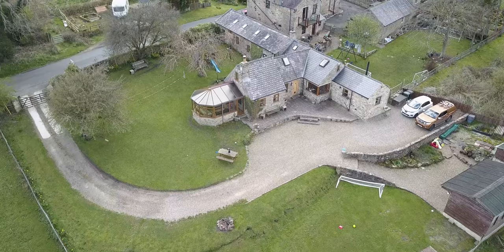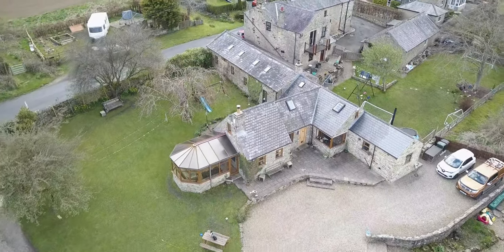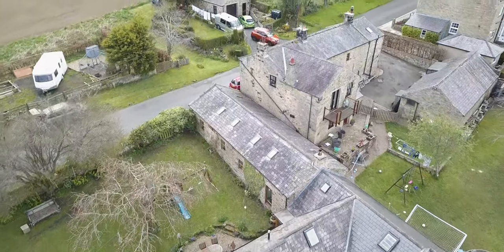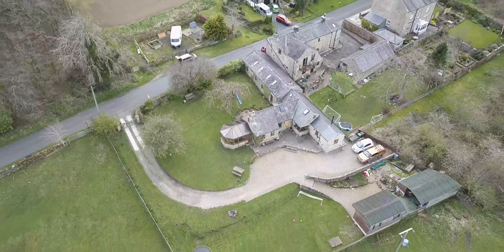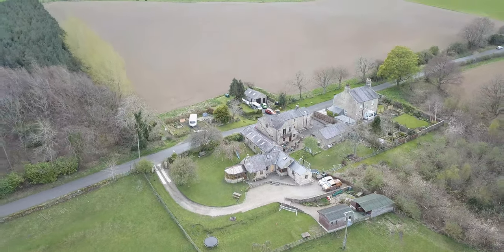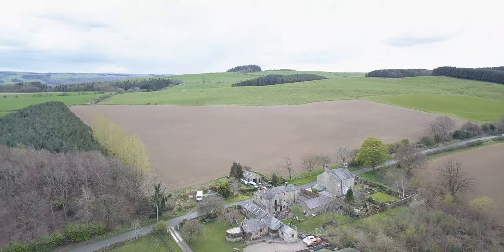The property benefits from ultra-fast broadband via fibre to the premises, and a more formal lounge with a log burner follows off the hallway, leading to a large conservatory with stunning and unrivalled views. Outside, the property has two large lawned areas and ample off-road parking with a constructed workshop and two stables.